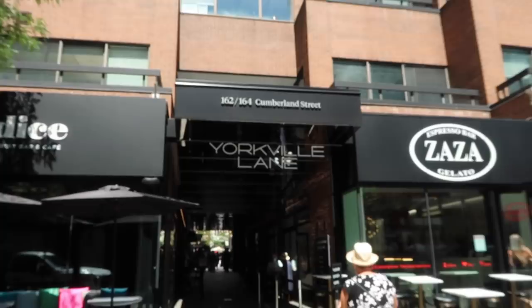So here's the first one - Yorkville Lane. This is Yorkville Lane, so I think we're on the right track. Let's go. You can tell you're getting closer because there's a bunch of people with their cameras out.